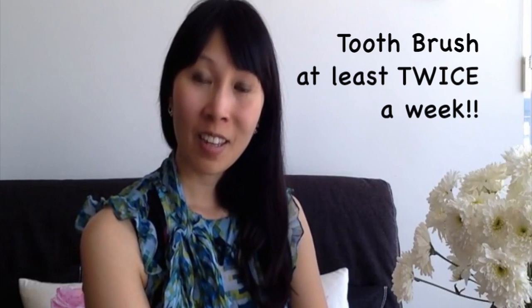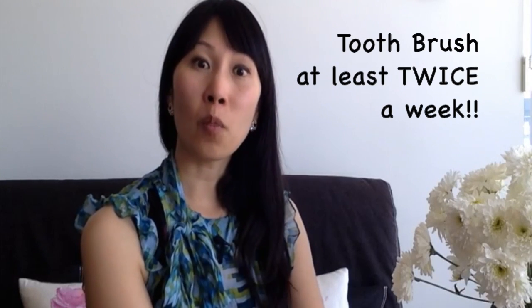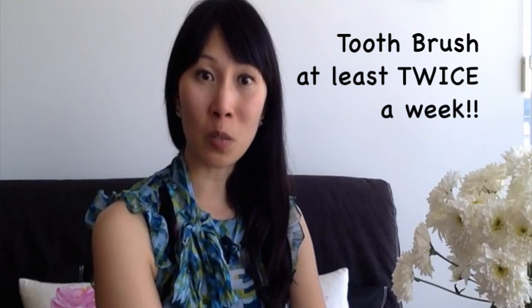If you have mastered toothbrushing in the home, that's great. What I would recommend is brushing our pet's teeth at least twice weekly. Now I'm going to go through the steps on how you can get your pets used to brushing their teeth at home.